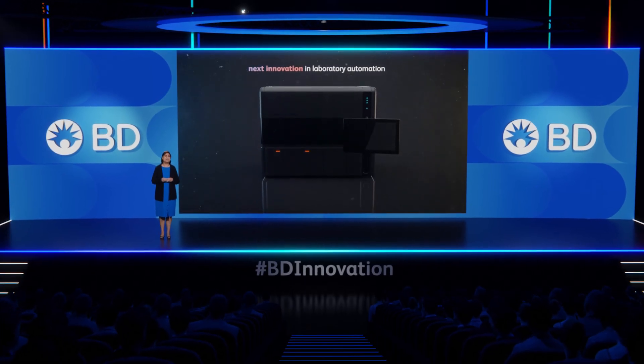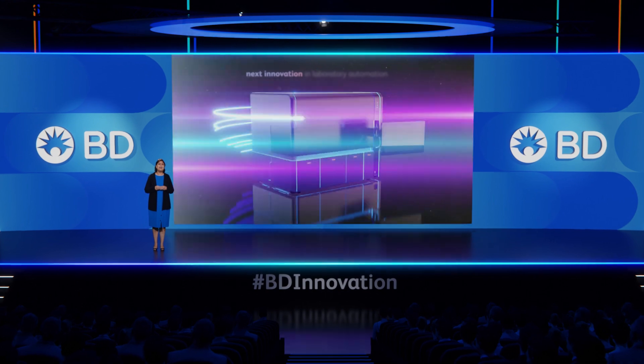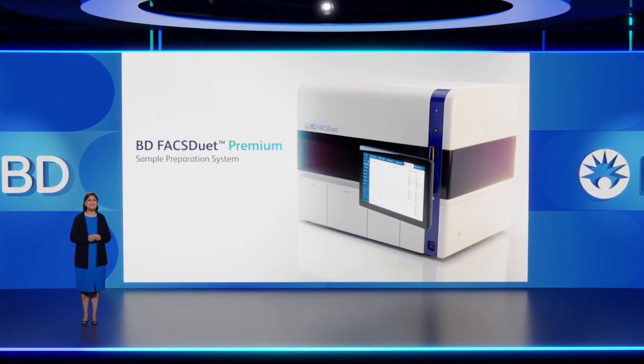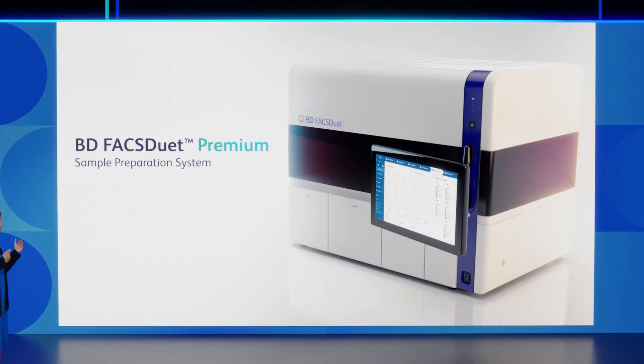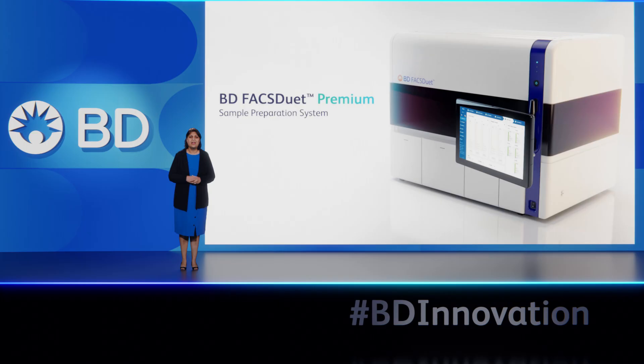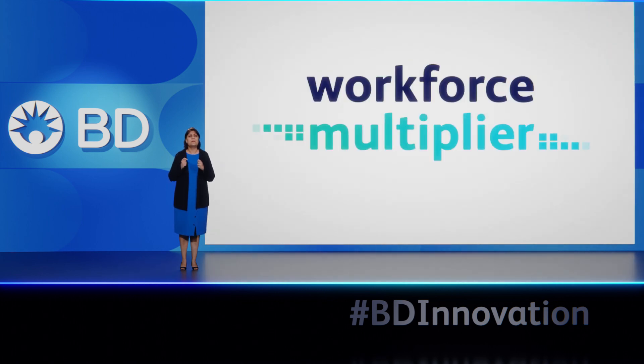And that brings us to today. We are proud to announce the next innovation in lab automation: our new BD FACSduet Premium Sample Preparation System. This comprehensive sample preparation system ushers in a new level of automation, empowering lab teams with a true workflow multiplier.